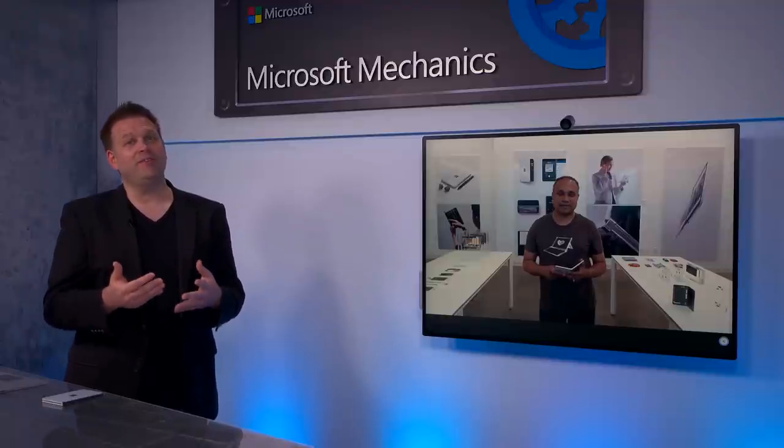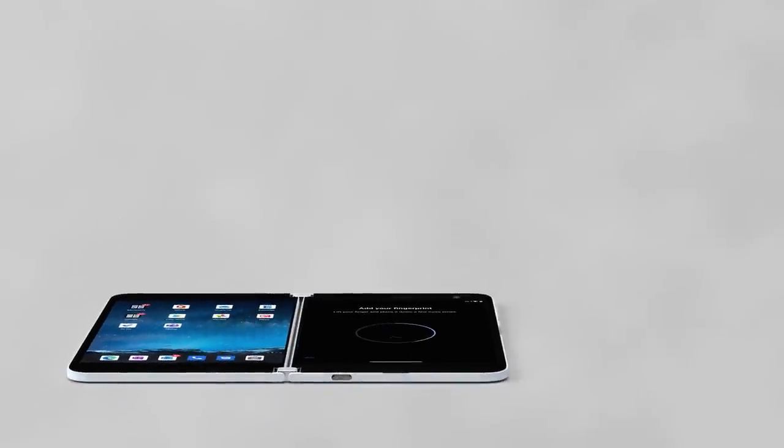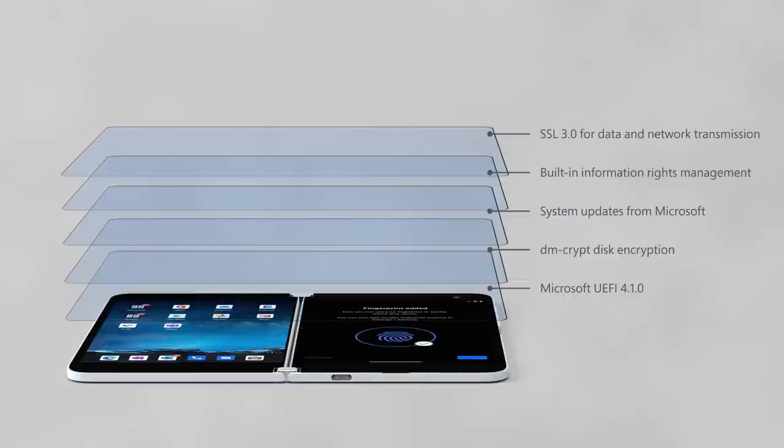Stepping back, there's a baseline of engineering that goes into making Surface Duo a Surface device, especially when it comes to manageability and security. With all this mobility and productivity, defense in depth is built in by design. On the edge of the Duo, you'll find an enterprise-grade biometric fingerprint sensor for multi-factor authentication. It's a layered approach to security from the chip to the cloud: Microsoft UFI firmware, DMCrypt drive encryption for storage, system updates from Microsoft, built-in information rights management, and SSL 3.0 for data transmission at both the data and networking layer.